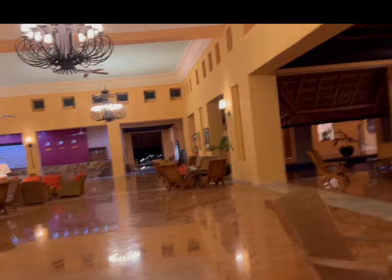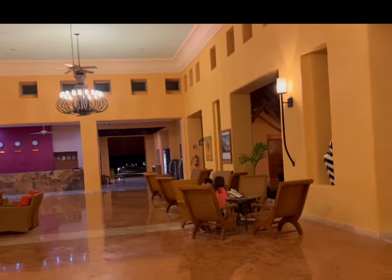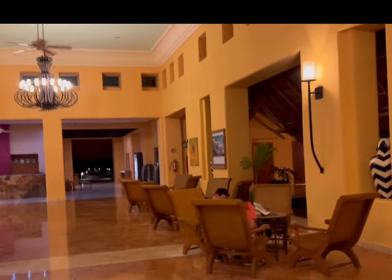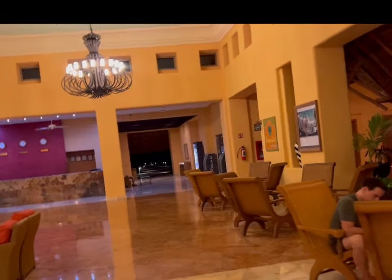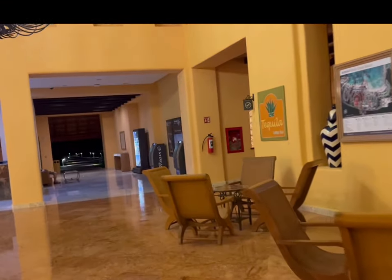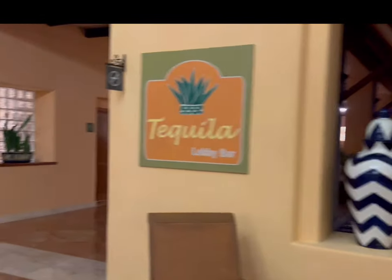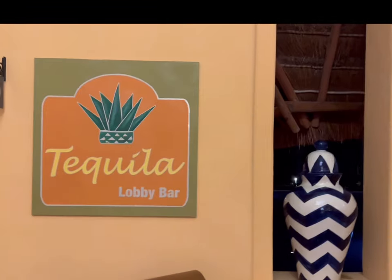We were just sitting at the tequila bar, which is the lobby bar for this resort, so we're going back to the tequila bar over here. The show should be starting very soon — that's the tequila bar over there where we stayed, the lobby bar.